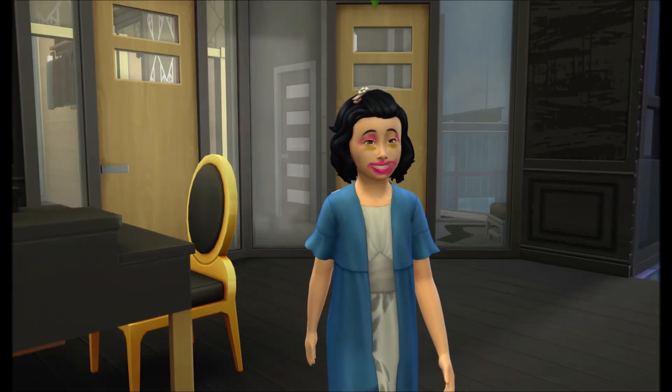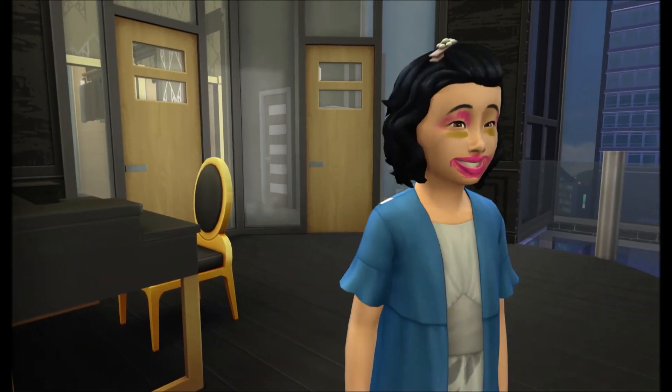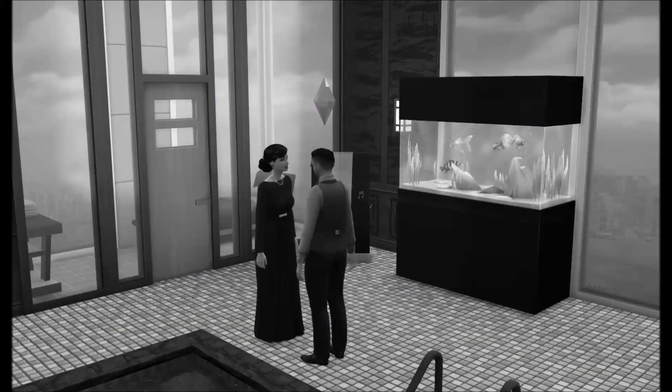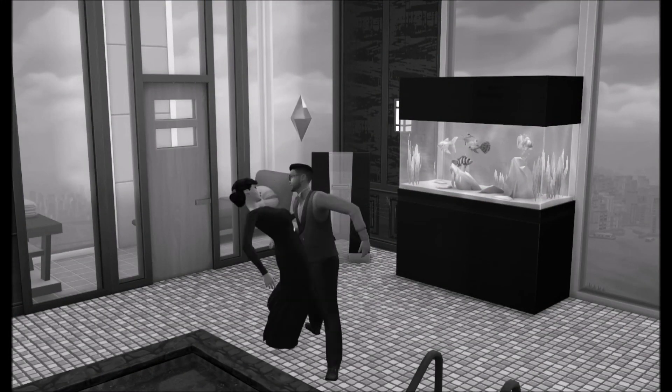And that's pretty much it. Obviously I'll leave the rest up to you guys to have a look, and have fun exploring The Sims 4 Vintage Glamour Stuff Pack.